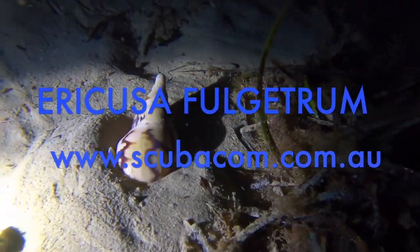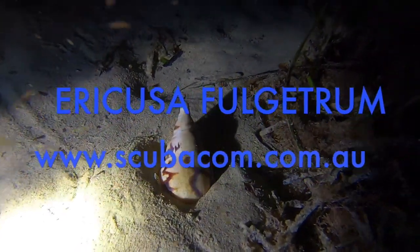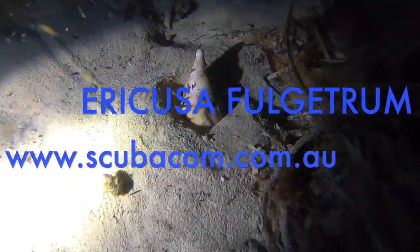Hi, Steve here from Scubacom. Welcome to this underwater video on Eracusa Fulketram, commonly known as lightning volutes.